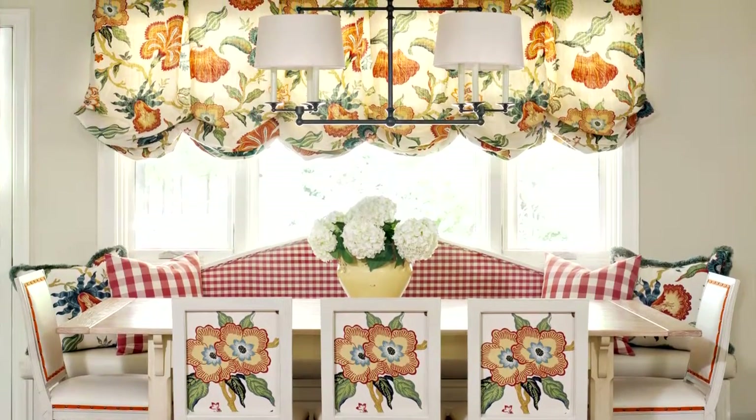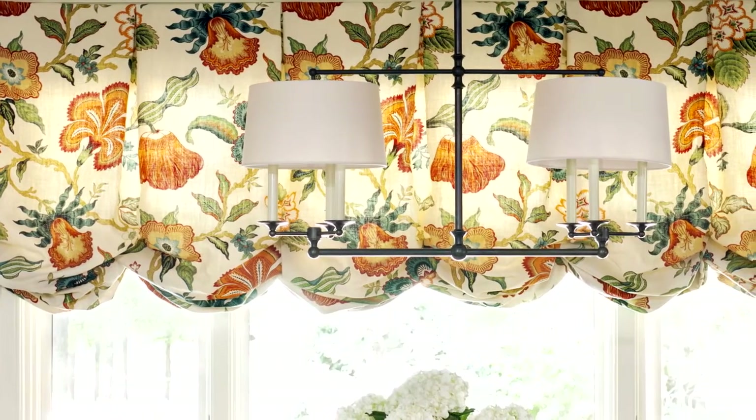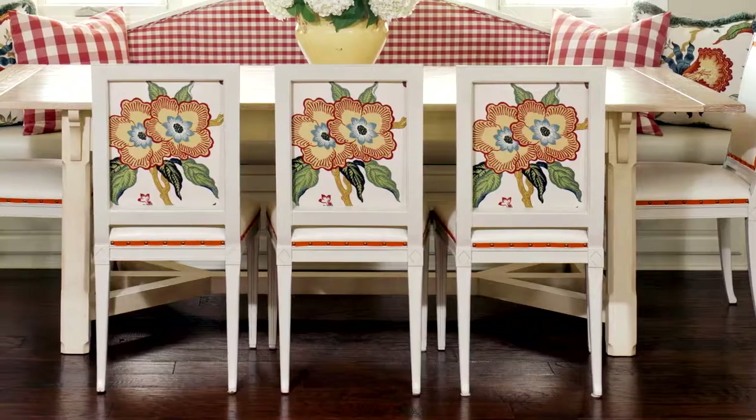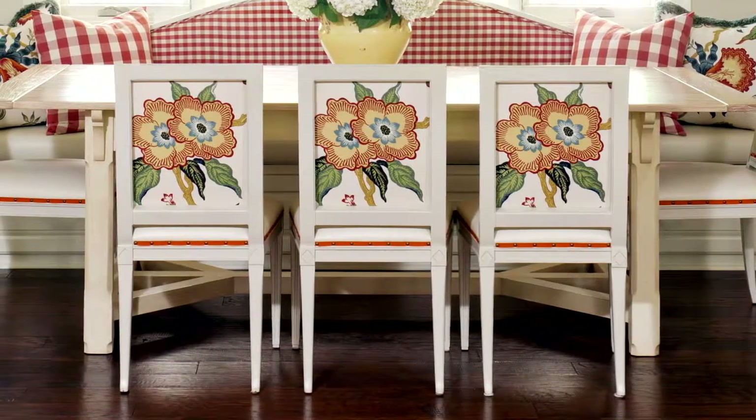Who doesn't love deep reds, warm oranges, and soft gold? To keep those stronger colors from overwhelming your room, consider using them in fabric details and then mix in lots of white to balance the mood.